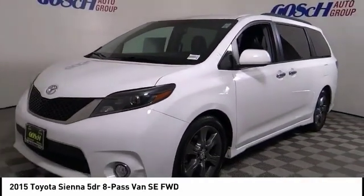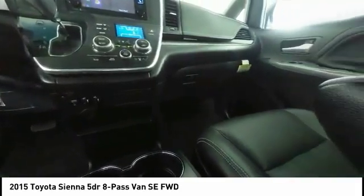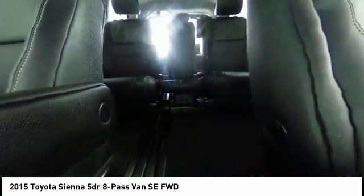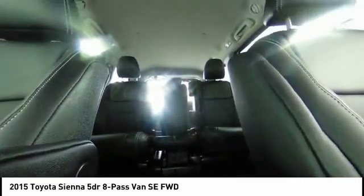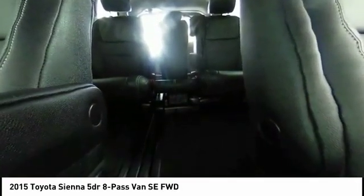This vehicle has less than 60,000 miles. Here are some of this vehicle's great options: electronic stability control, power liftgate, brake assist, traction control, remote keyless entry, fog lights, speed control, four-wheel disc brakes, front-wheel independent suspension, rear window defroster.